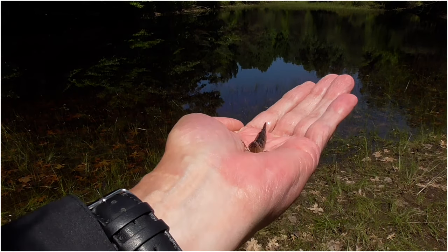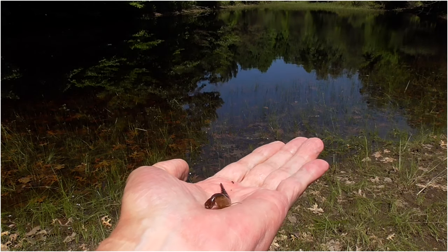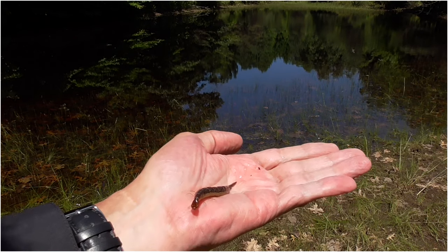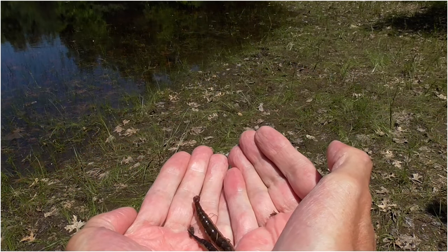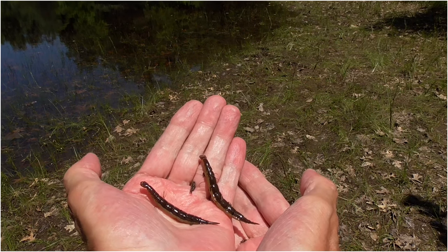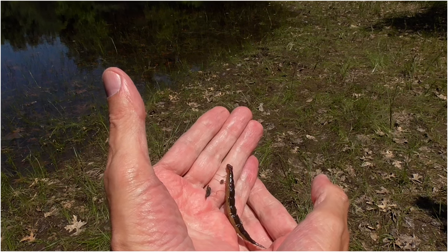Here is a Hellgrammite. I hate caterpillars and this thing is really giving me the willies, because they can pinch. A couple Hellgrammites. I'm going to let them back in the pond — they turn into Dobson flies.